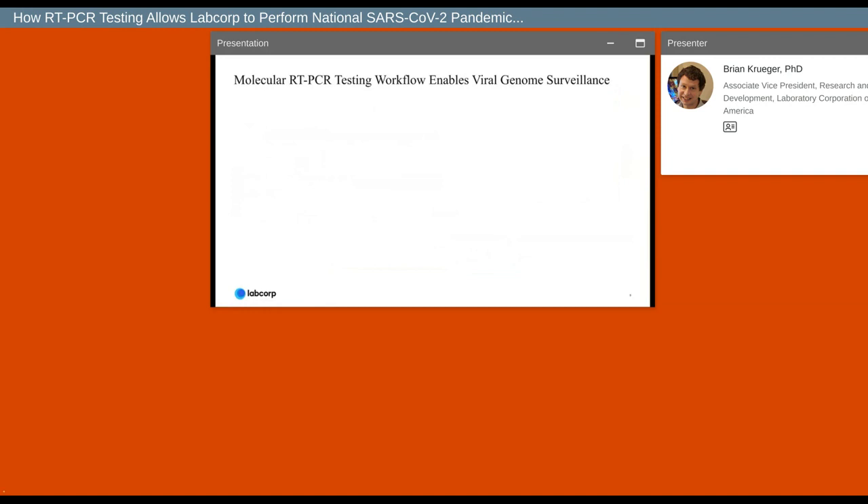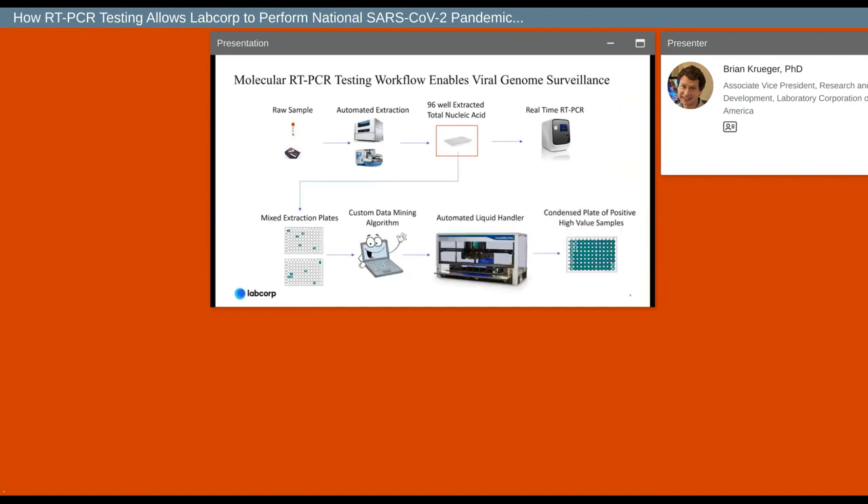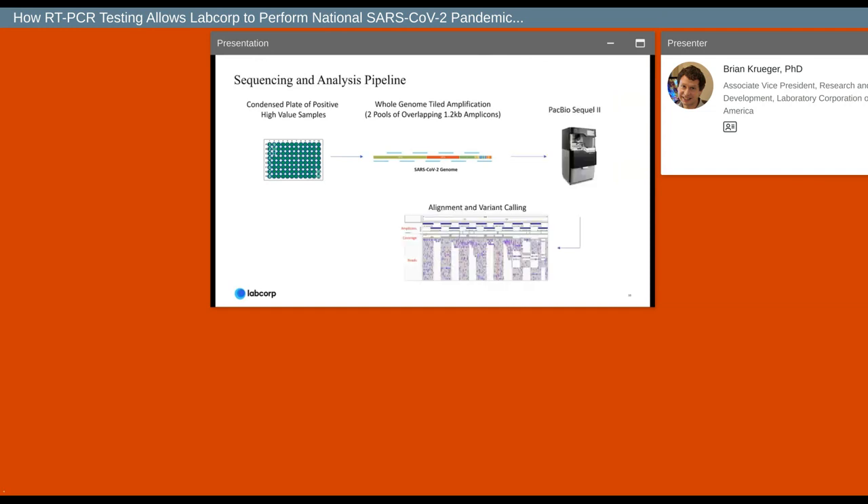We receive raw samples in the lab, isolate the genetic material of the virus, put those samples in a plate, and then detect whether the virus is present by PCR. The genomic surveillance process leverages the PCR process because we collect those leftover samples and pick out all of the positives for whole genome sequencing. We don't have to re-extract samples or retrieve primary tubes from the COBAS or Hologic systems — everything is organized in a bar-coded plate. Those condensed positive plates then make their way into the whole genome sequencing process, which converts the entire viral genome into something we can detect using a genome sequencer to identify the specific versions of SARS-CoV-2 in each positive sample.